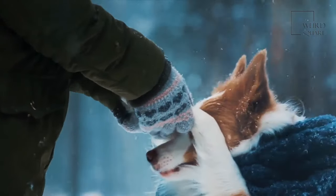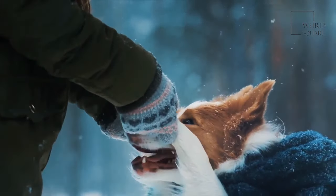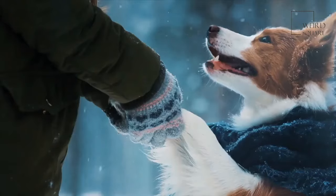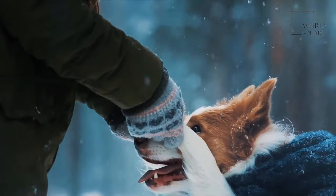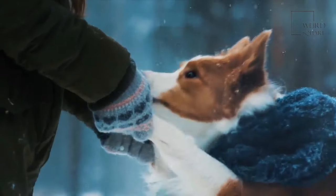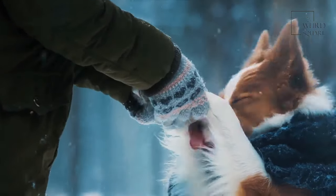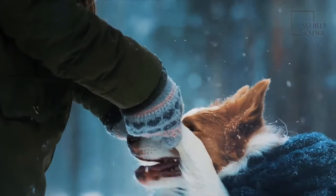These dogs require a moderate amount of exercise each day, so a home with a yard is ideal. Even with outdoor exposure, it is best to take the dog on a long walk once or twice a day to keep their body moving. Exercise is also an excellent way to reduce the risk of obesity, which can occur in dogs that don't get enough physical activity or balance in their diet.